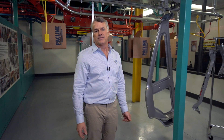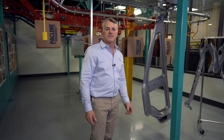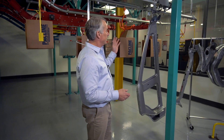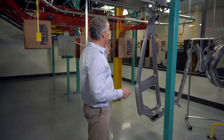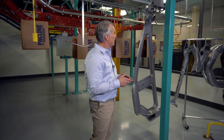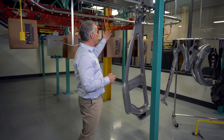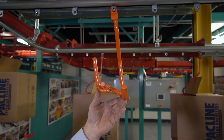One of the questions we are often asked is: what is a conveyor carrier? A conveyor carrier is the fixture that attaches a customer's part to our conveyor. Behind me we have a variety of different carriers. They can range from very simple hooks to very complex shapes, depending on the part that we're carrying.